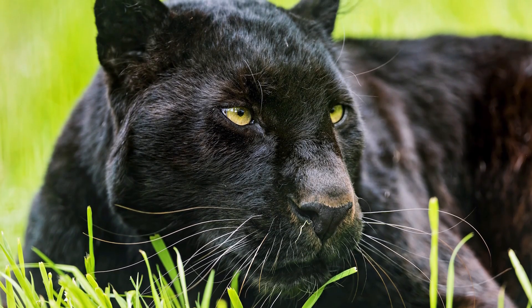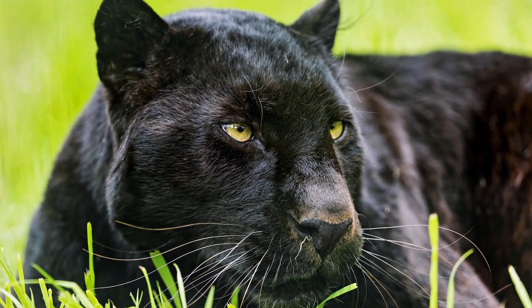That's probably why we see about 10% of these cat populations being black.